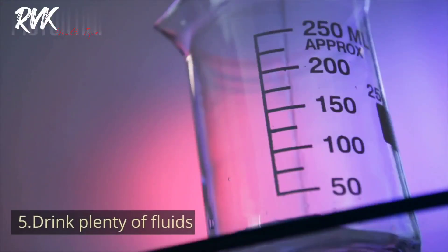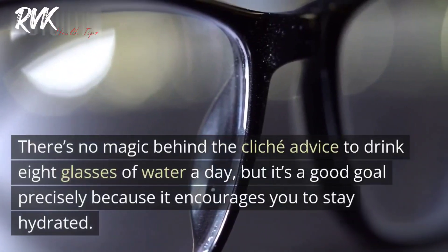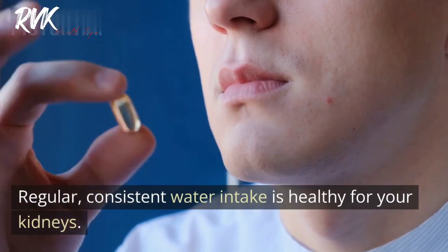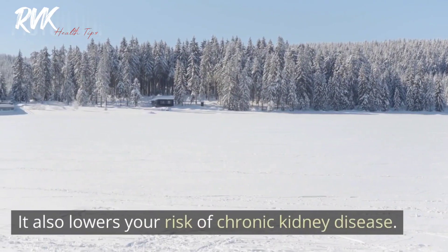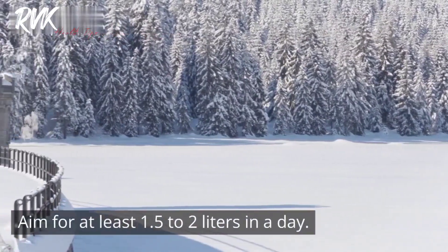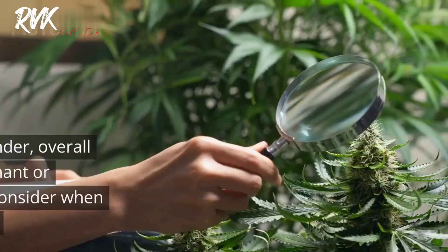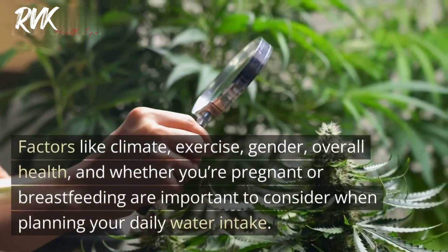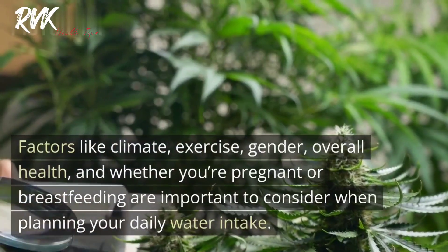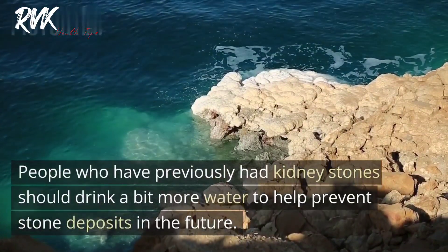Tip five: Drink plenty of fluids. There's no magic behind the advice to drink eight glasses of water a day, but it's a good goal because it encourages you to stay hydrated. Regular, consistent water intake is healthy for your kidneys — it helps clear sodium and toxins and lowers your risk of chronic kidney disease. Aim for at least 1.5 to 2 liters per day, adjusted for your health, climate, exercise, and lifestyle. People who have previously had kidney stones should drink a bit more water to help prevent stone deposits in the future.